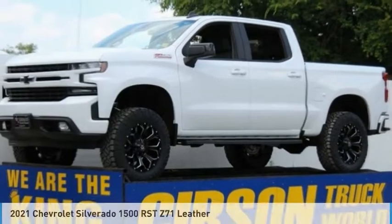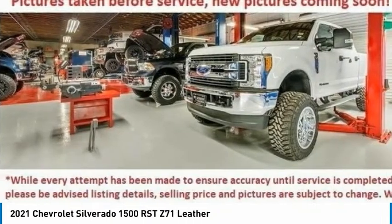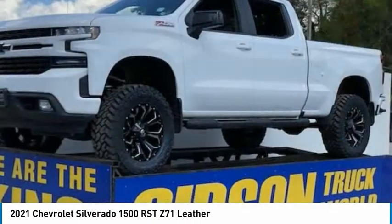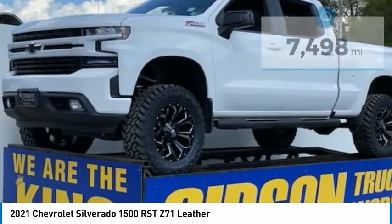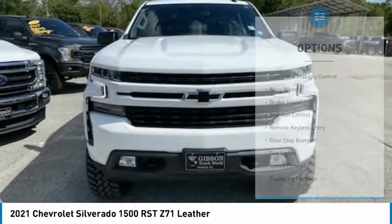Let me show you the 2021 Silverado 1500. The Chevy Silverado 1500 has the lowest cost of ownership of any full-size pickup. This vehicle has less than 8,000 miles. Here are some of this vehicle's great options.